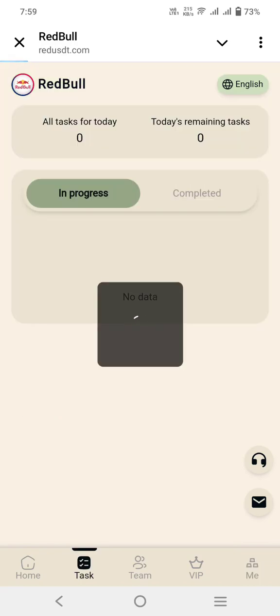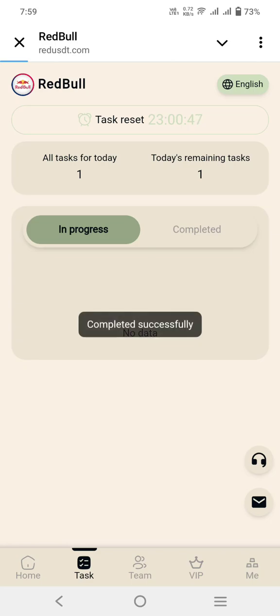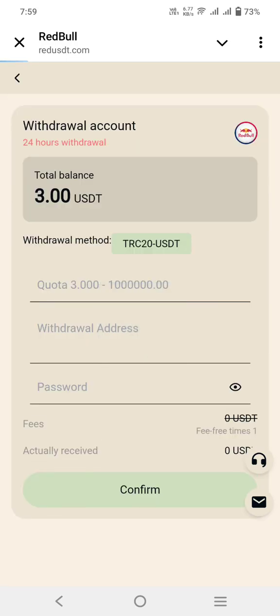I will complete one task. After completing the task, we will take a live withdrawal. The task is available here — I clicked on the task and you can see that the task process has started and the balance has been successfully added.